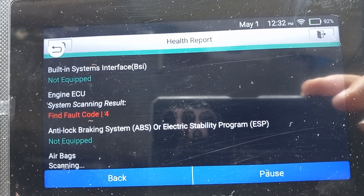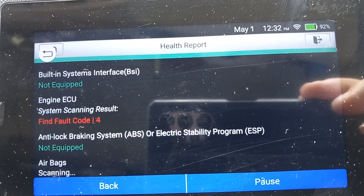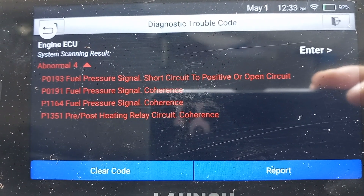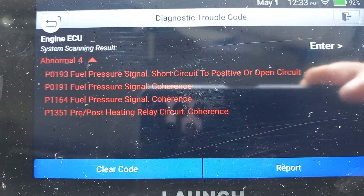No ABS or electronic stability programs — I am on my own here, just the seat of my... Yes! There's no signal reaching... No voltage reaching the fuel system.